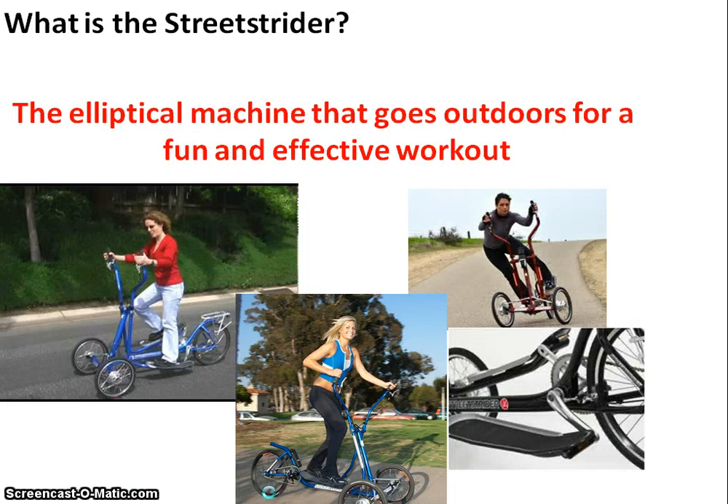So what is a Street Strider? Basically it's an elliptical cross trainer that's mobile — on three wheels and designed to be ridden outdoors. It uses the movements of the legs and arms to meld the motion of jogging, cycling and cross-country skiing into one motion. The elliptical motion of the feet going round and round drives the chain, whilst the arms push on the strider poles adding extra torque to the rear wheel. Steering is accomplished by leaning the body into the direction you want to go.